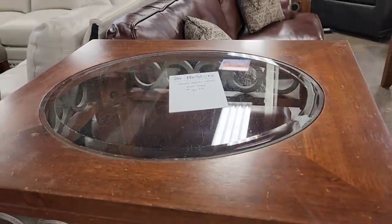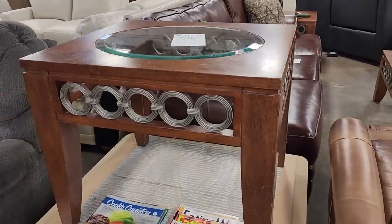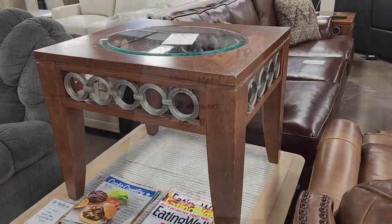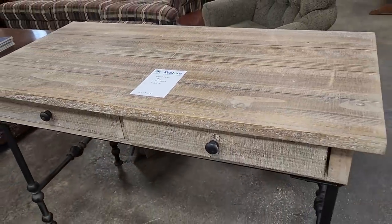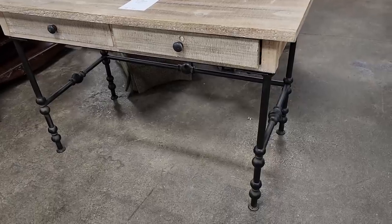Here's an end table — it's got wood, glass, metal, everything on it, $20. They had two of those, and they had the coffee table to match. And look at this desk — I love this desk. It looks brand new to me, it's $65. I love the wood and that black metal.